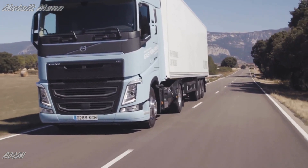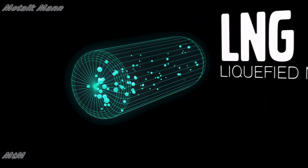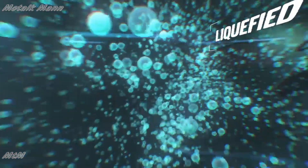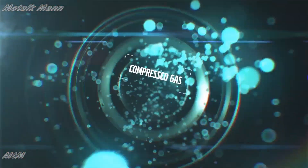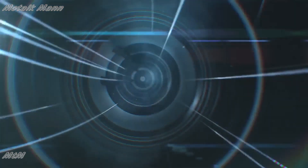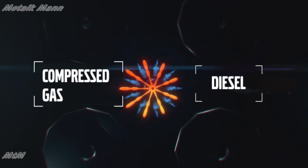The technical solution behind the new LNG driveline is that it actually builds on proven diesel technology. When running, the liquid gas carried in the tank is heated and turned into compressed gas. Before it's injected, a very small amount of diesel is added to the engine to ignite the gas.